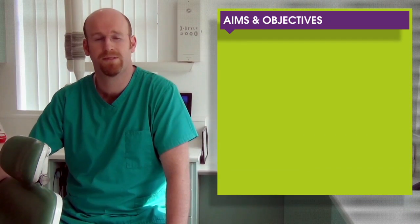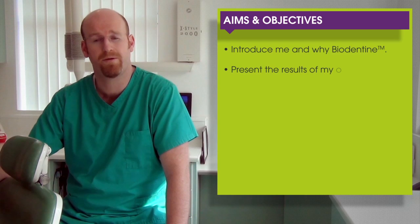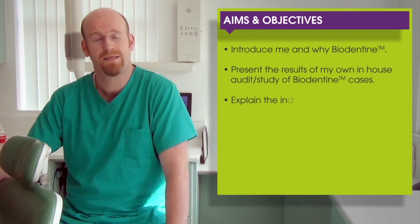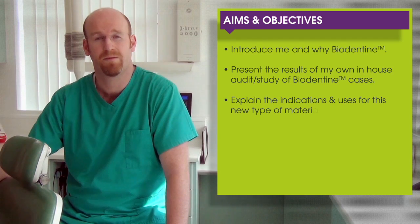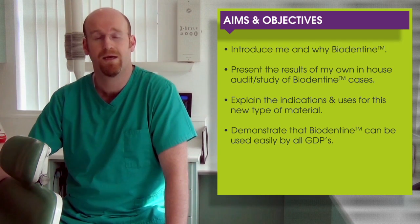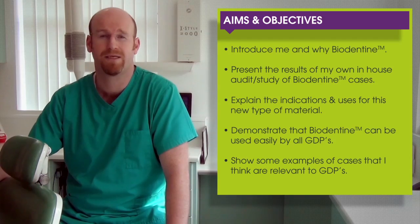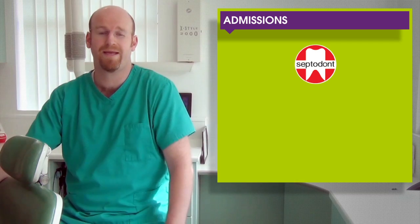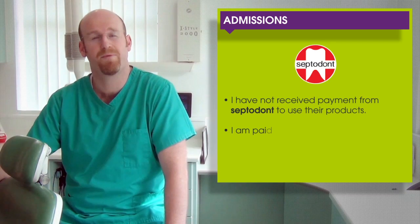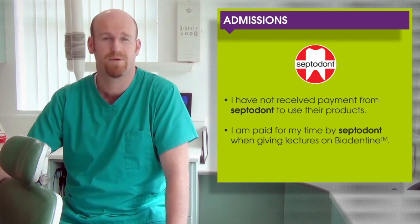My aims and objectives today are to introduce myself and explain why Biodentine, present the results of my own in-house audit and study into Biodentine, explain the indications of use, and demonstrate that Biodentine can be used easily by all GDPs. I have not received payment from SeptoDont for using their materials, but I have been paid by SeptoDont to talk about Biodentine in lectures and also for my time today.